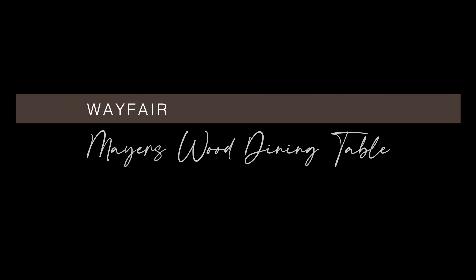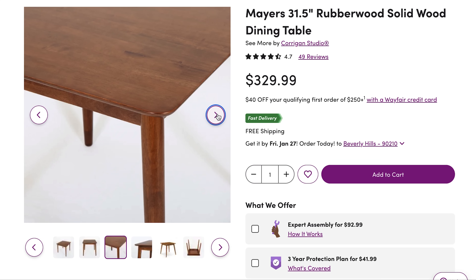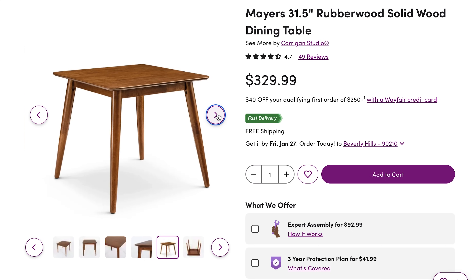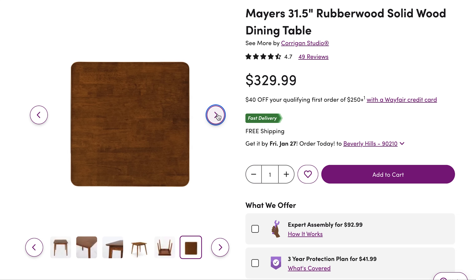This last square dining table is from Wayfair — the Meyers 31.5-inch rubber wood solid wood dining table for just under $330. It's constructed from rubber wood in a walnut finish. I love this medium walnut color because it feels so mid-century cool. It's simple, stylish, perfect for smaller spaces, and the medium stained wood would look equally stunning on beige linen as it would on a jewel-toned velvet.